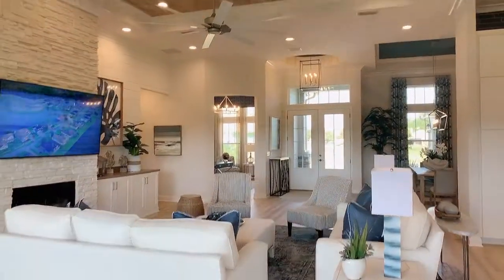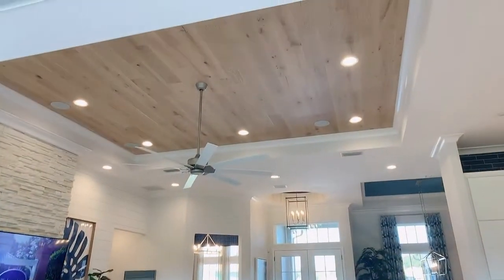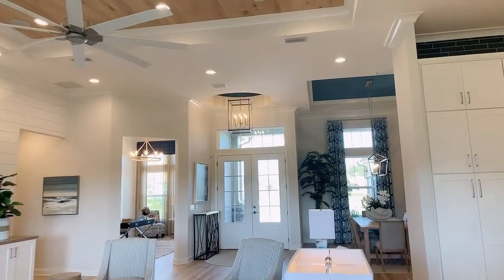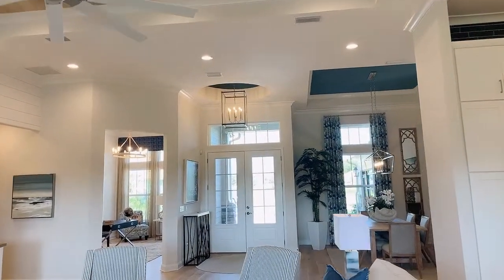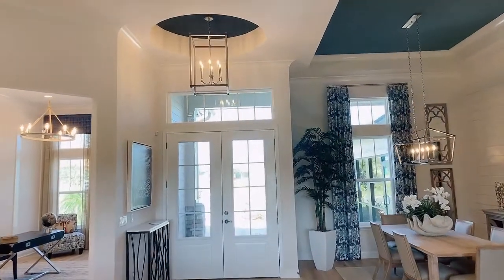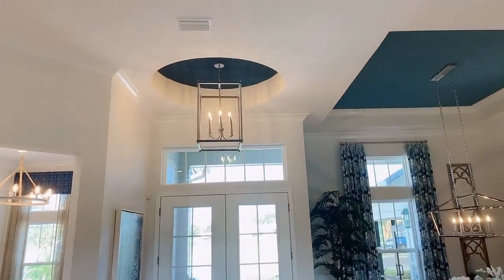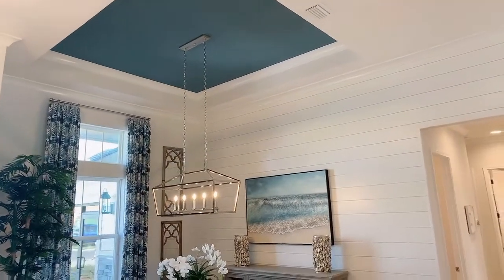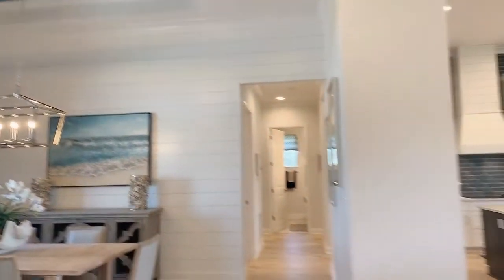A few more things I wanted to show you — the tray ceilings. They're a really nice touch that adds a lot of elegance to your home. The trays come included in the foyer area as well, and this one has a beautiful circle shape. There's also a tray ceiling right in the dining room. Isn't that pretty? Absolutely beautiful.